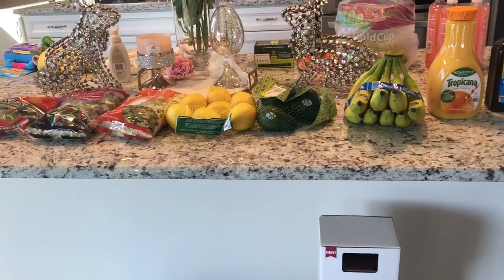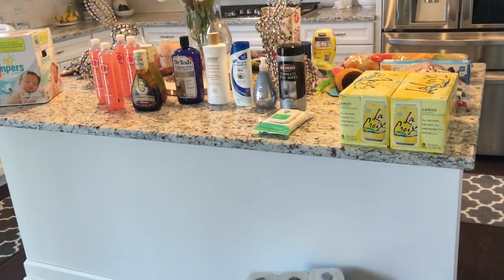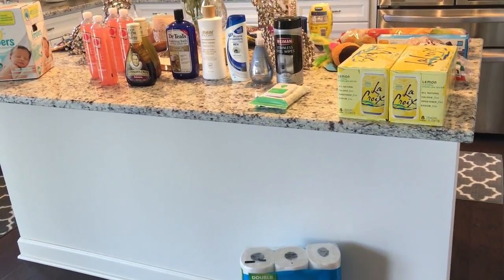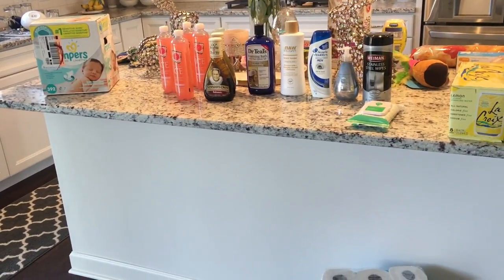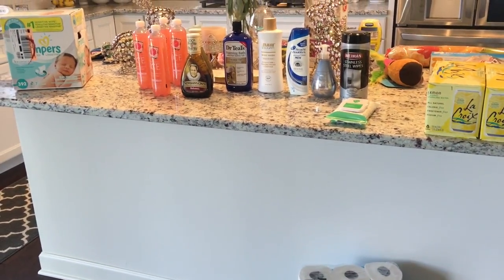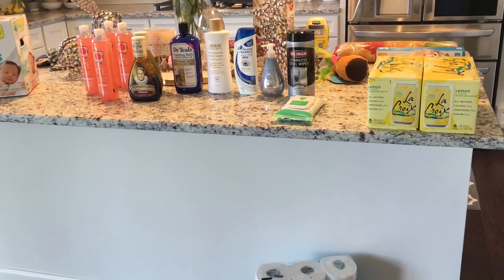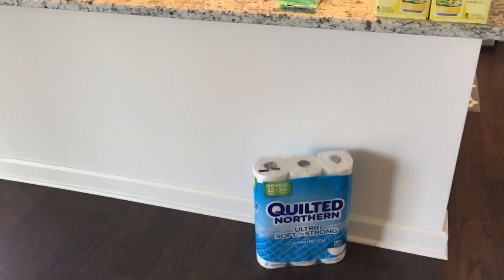Hey guys, it's Deborah, welcome back to the channel. I have another Target haul. I'm going to start condensing these because I go about two to four times a week, so I'll put them all in one video. This is my second haul in like three days already. Comment down below if you want me to put the prices for these.